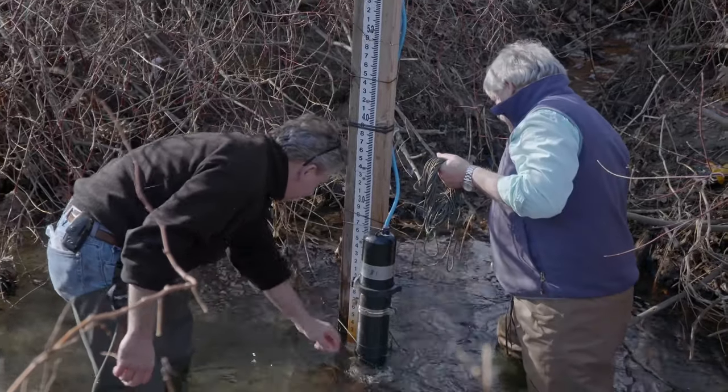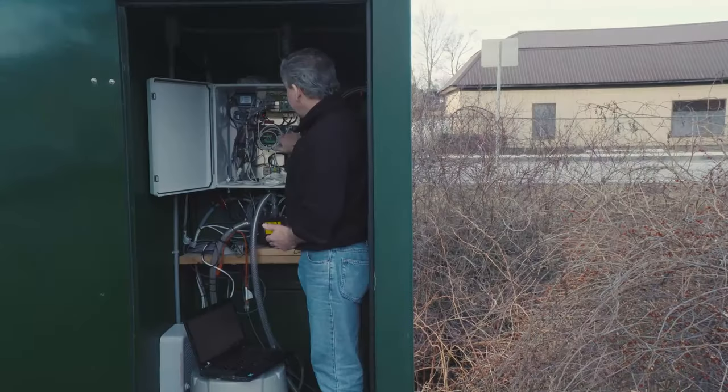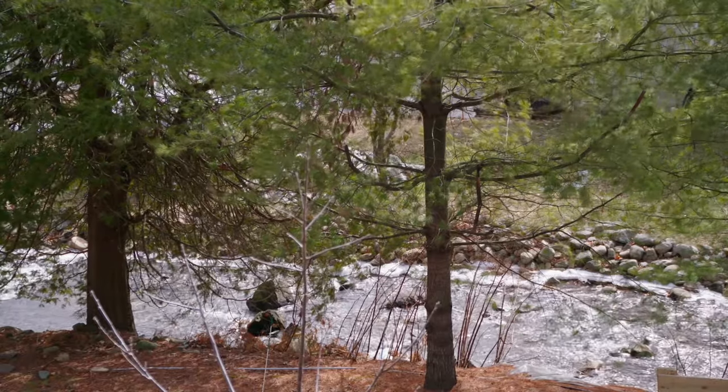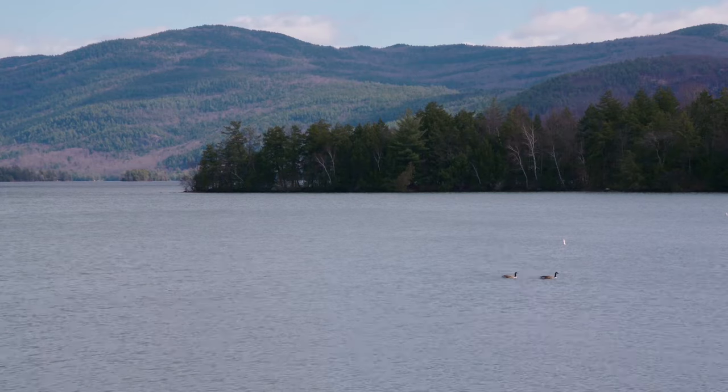Our aim is to test the sensor in this environment, here on one of the major tributaries that flows into Lake George. The idea is to get a better picture of what's happening in the lake in terms of its health and how things may be changing over time. It can be tied into environmental management — how do we protect and manage our precious natural resources, water being one of them.